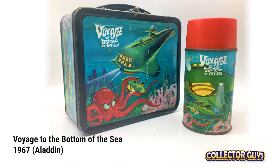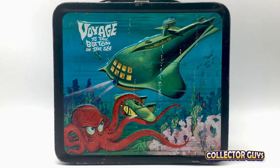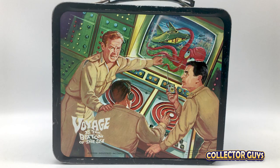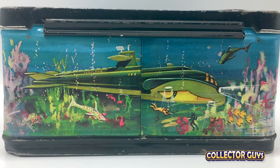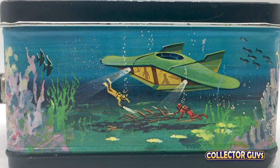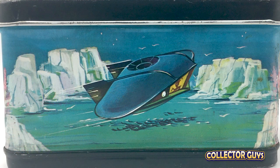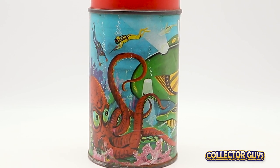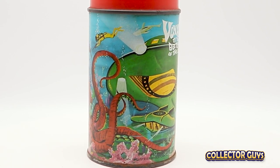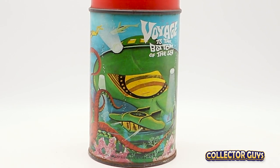Voyage to the Bottom of the Sea — the first of three shows on this list created by Irwin Allen, later known as the master of disaster for movies like The Poseidon Adventure and The Towering Inferno. The star of the show for us kids was the nuclear sub, the SSRN Seaview, which is prominently featured on this lunchbox, along with the flying mini sub that could become airborne out of water. A very cool show, a very cool box.